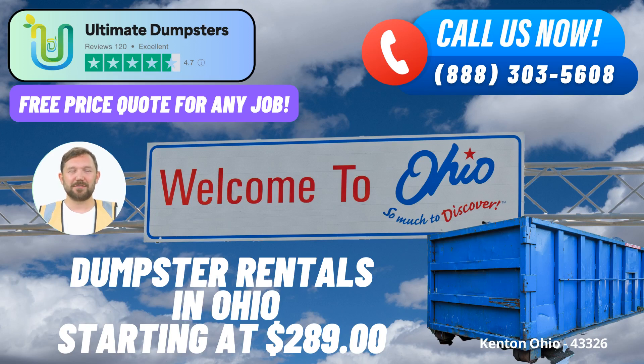Welcome to Ultimate Dumpsters, where your waste disposal needs meet top-notch service. With our commitment to excellence, nationwide coverage, and an array of convenient features, we're here to make your Kenton, Ohio dumpster rental experience seamless and efficient.